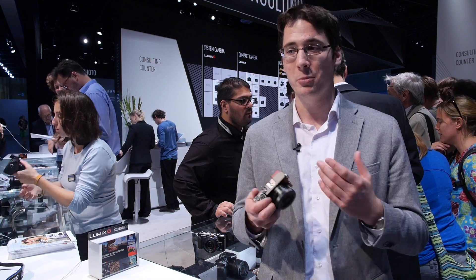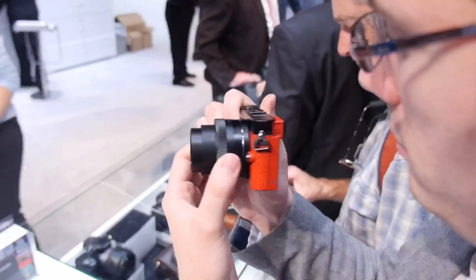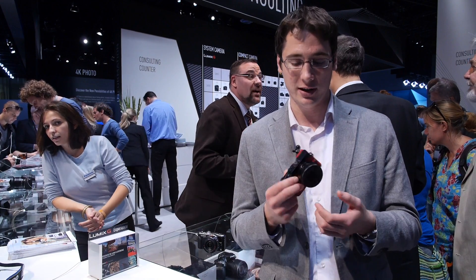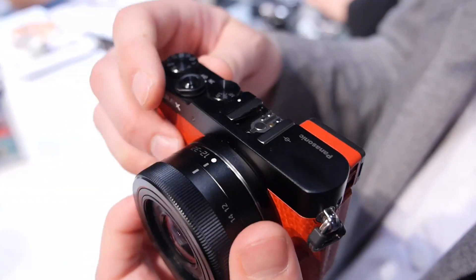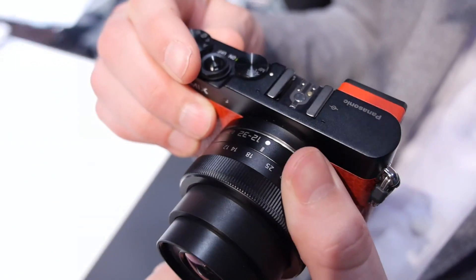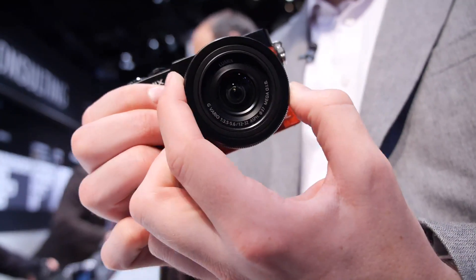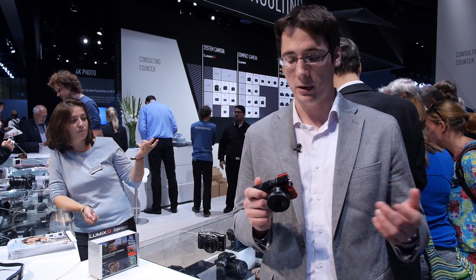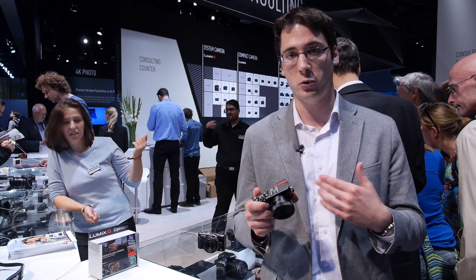We think it's going to be a really good option if you still want the viewfinder but don't want to go with a larger camera where that would be required. It comes kitted with the 12 to 32 millimeter lens and will retail for about $899 in the U.S. This lens is very compact but expands out when you actually want to use it. You can keep it on all the time or go with higher-end lenses.